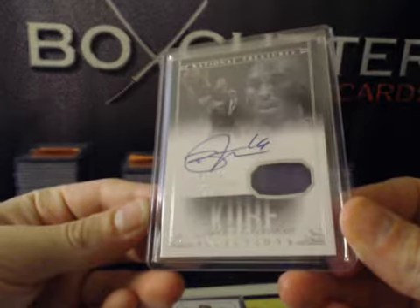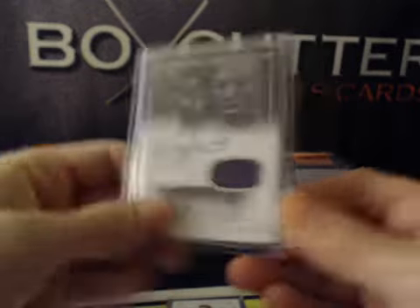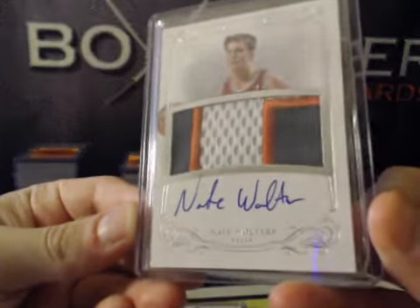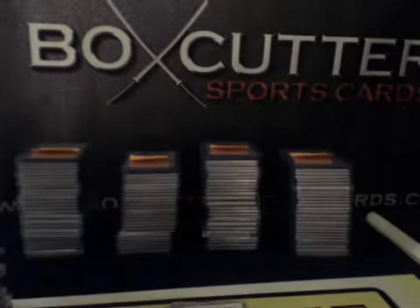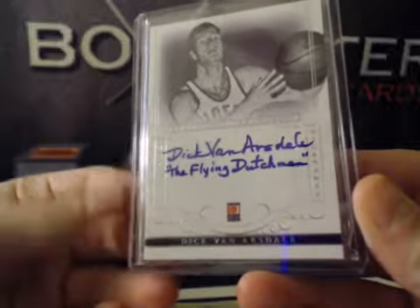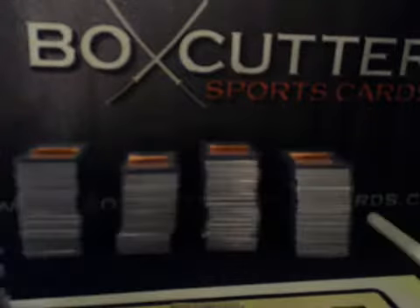Kobe All Rookie Selections to 99: Ben McLemore. RPA: Nate Walters — very nice patch on that. The Flying Dutchman, notable nickname: Dick Van Arsdale, numbered to 49.